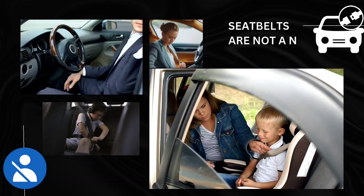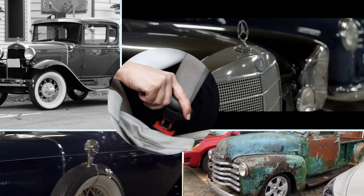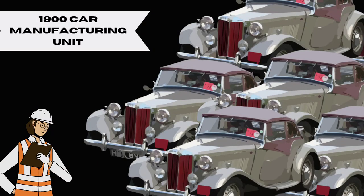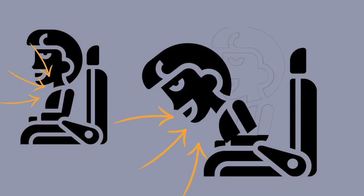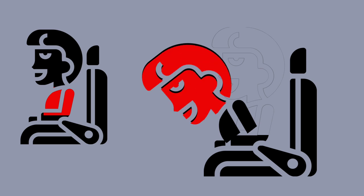Seatbelts are definitely not a new invention — they have been in use for almost a hundred years. If you ever get a chance to inspect a car from the 1900s, you might not necessarily find seatbelts that look similar to those of today's cars. Car manufacturers in those days used a two-point design, a design you might also find on airplanes. The two-point design was not safe enough, as it could not hold back the torso of the passenger, putting them at a higher risk of injuring their chest and head during a crash.